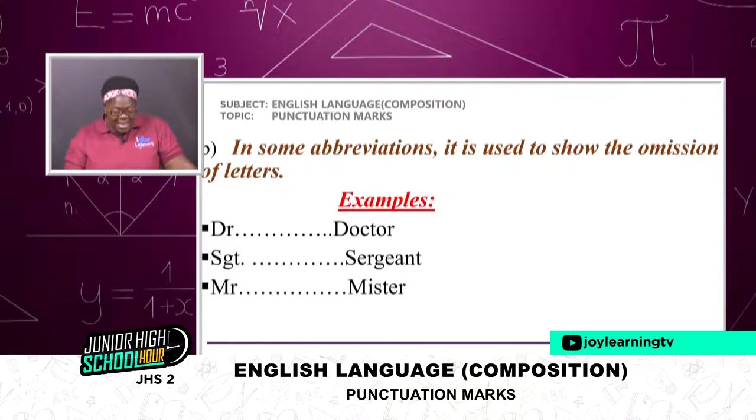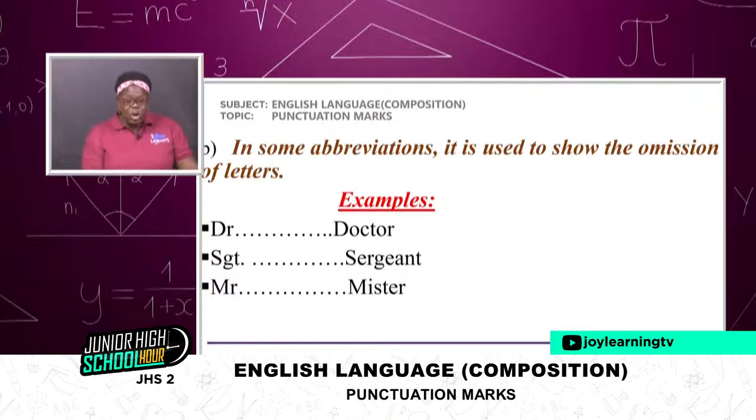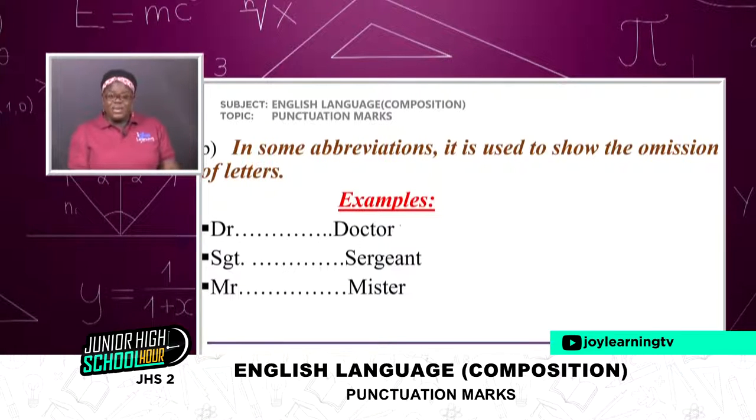In some abbreviations, it is used to show the omission of letters. It means if you don't want to write everything, we just shorten it — we omit some of the letters. Examples: doctor in short form is Dr. (full spelling D-O-C-T-O-R). Sergeant is Sgt. (S-E-R-G-E-A-N-T). Mister is Mr. (M-I-S-T-E-R). Somebody would ask, what about missus? Missus as in Mrs. — give me two or three more examples.